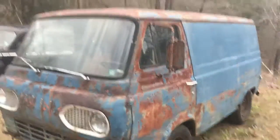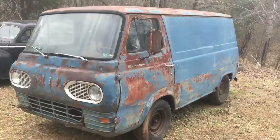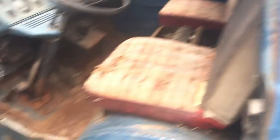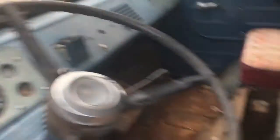It's a pretty tight van for the year. It needs some paint, body work, and the floors need some work, but the dash is in real good shape. The truck is all here.